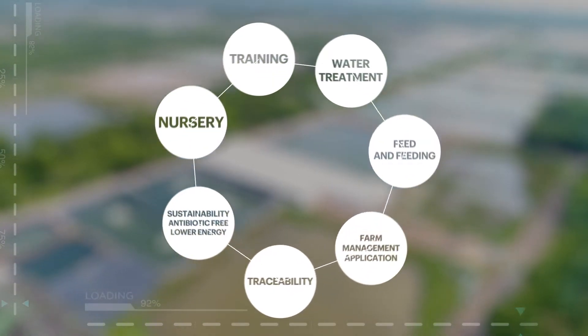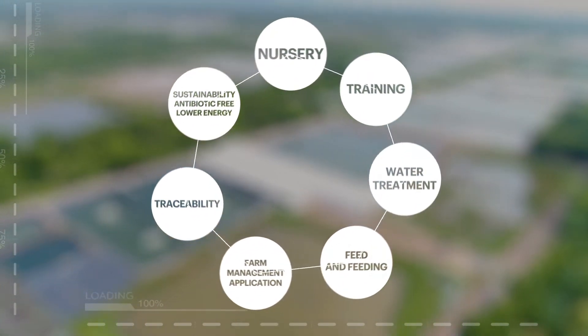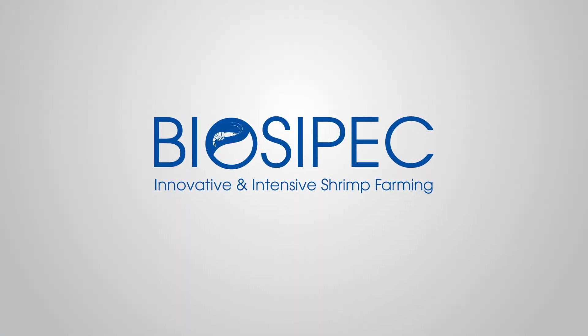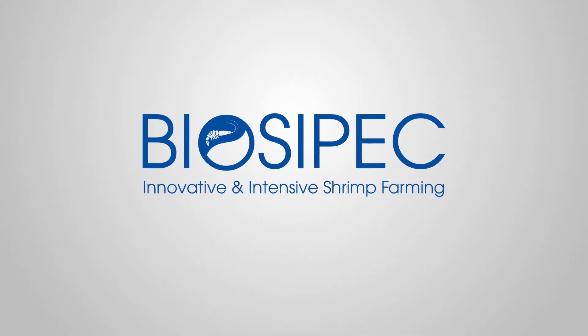We are proud and excited to make this happen. Biospec — innovative and intensive shrimp farming.